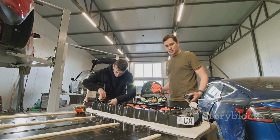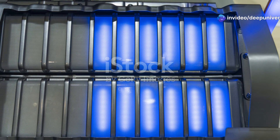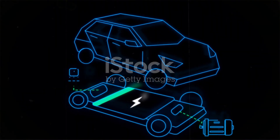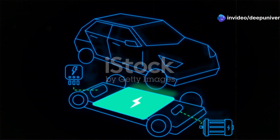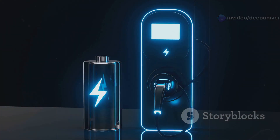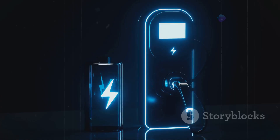The liquid electrolyte in current lithium-ion batteries is their Achilles heel — bulky, flammable, and slow to charge. It's a compromise that's held back EVs for years, making them heavier and less safe than they could be. When you try to charge these batteries quickly, they heat up fast, risking damage, reduced performance, and a much shorter lifespan. Overheating is a constant concern, especially with rapid charging. That's why, even with the latest fast chargers, the charging speed drops dramatically as the battery fills up. It's a built-in safety feature, but it means longer waits at the charger.